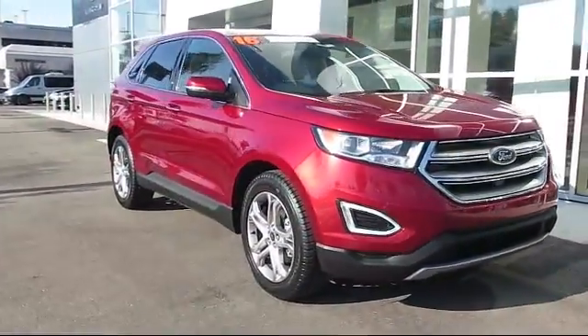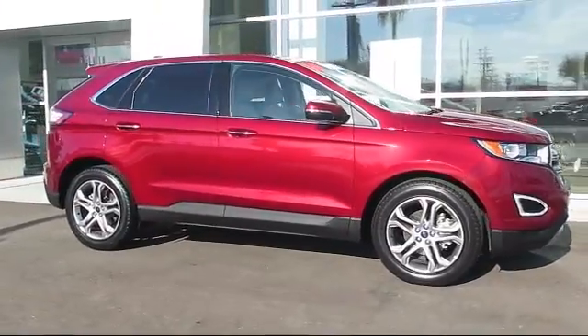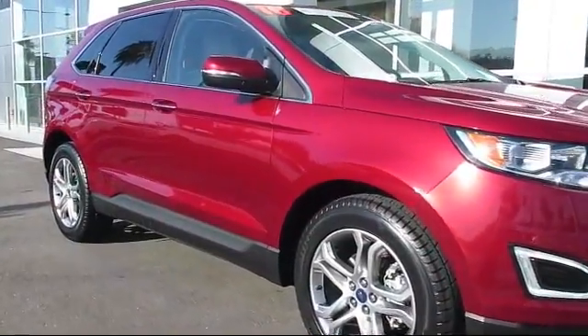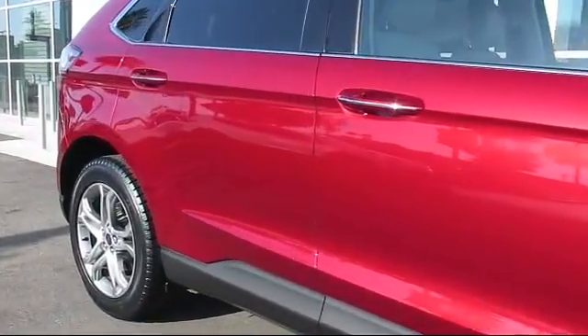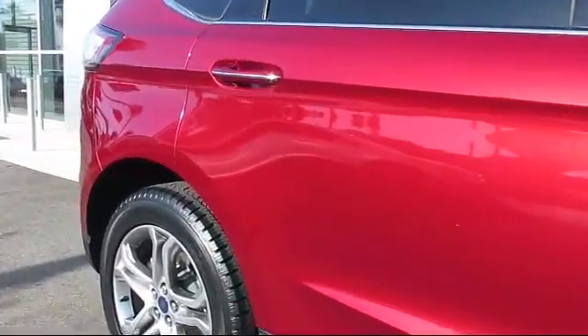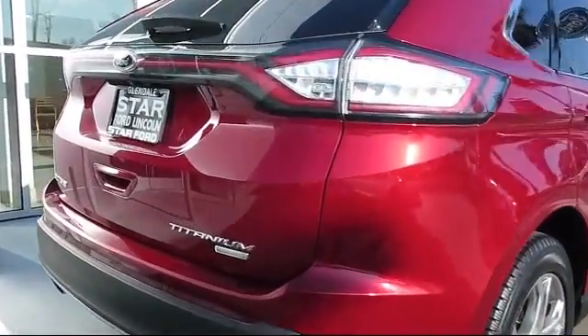It comes equipped with steering wheel controls, navigation system, keyless entry, heated front seats, alloy wheels, air conditioning, traction control, CD player, side airbags, power windows, and has less than 45,000 miles on the odometer.